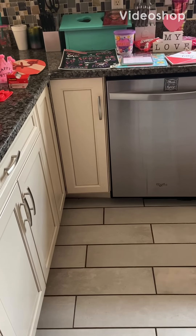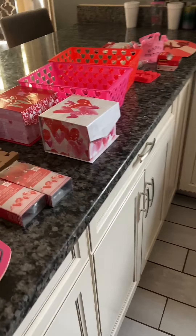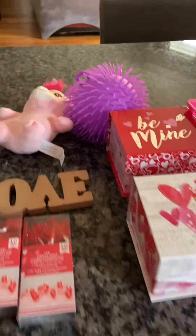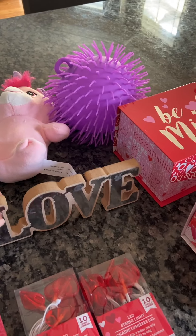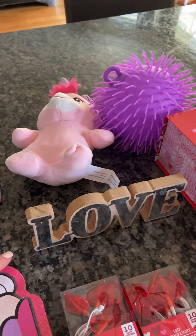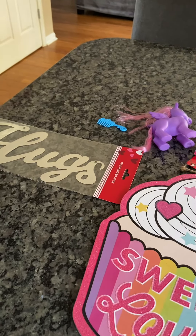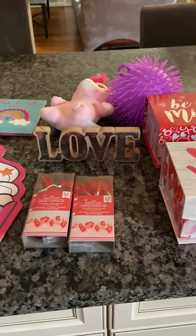Hi guys, I'm going to share a Dollar Tree haul with you today. I'm also going to post a separate video that just shows the in-store Valentine's Day decor, so you get more of an idea of what they got as opposed to what I actually picked up and brought home. But I'm going to give you an idea.